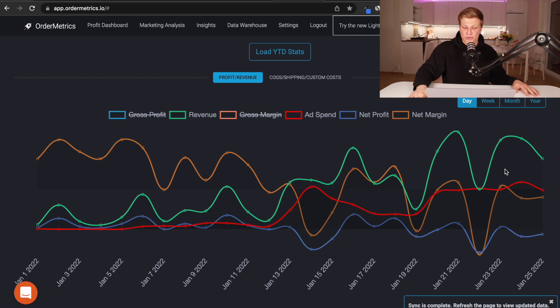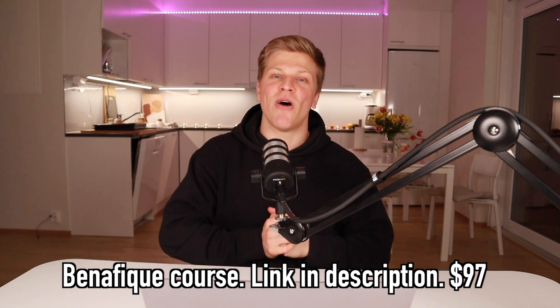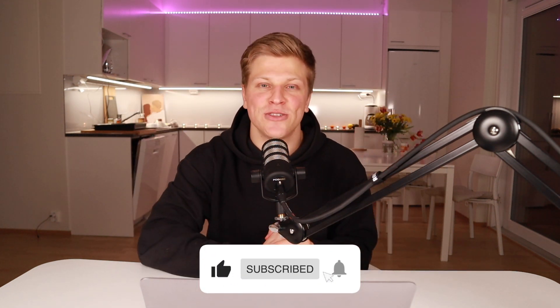If you want to learn much more in depth about Benefique and how it works on the back end — the automations, order management, communication, customer service, and everything that goes behind the scenes — I do have a course where I teach you basically everything about how I started Benefique. It's only $97 and the link is down in the description. Thank you so much for watching this video. I hope you enjoyed it. If you did, please make sure to smash the like button and subscribe to my YouTube channel. Till next time.